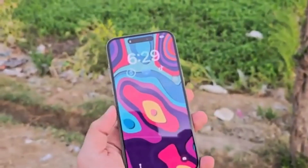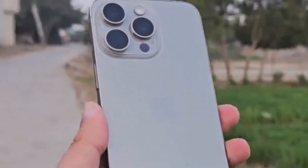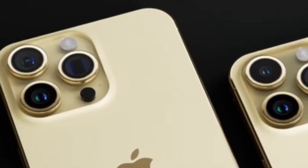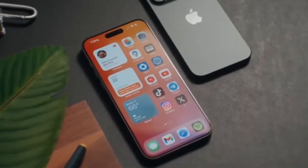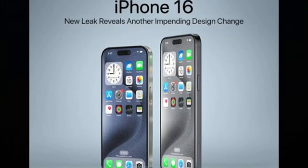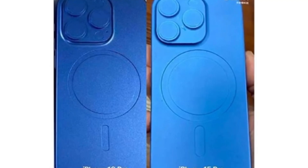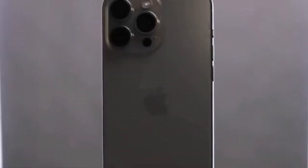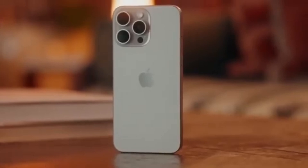First up, let's talk about design and size. The iPhone 16 Pro Max will inherit the same design language as the iPhone 15 Pro Max, employing the same titanium frame with a completely flat screen. The major difference will be size — the upcoming iPhone screen will grow to 6.9 inches, a significant bump over the iPhone 15 Pro Max's 6.7-inch display. To achieve this, they're likely shrinking the bezels and making the phone itself slightly larger. The iPhone 16 Pro Max will reportedly measure 163mm in height and 77.58mm in width, versus 159.9mm and 76.7mm for the iPhone 15 Pro Max.